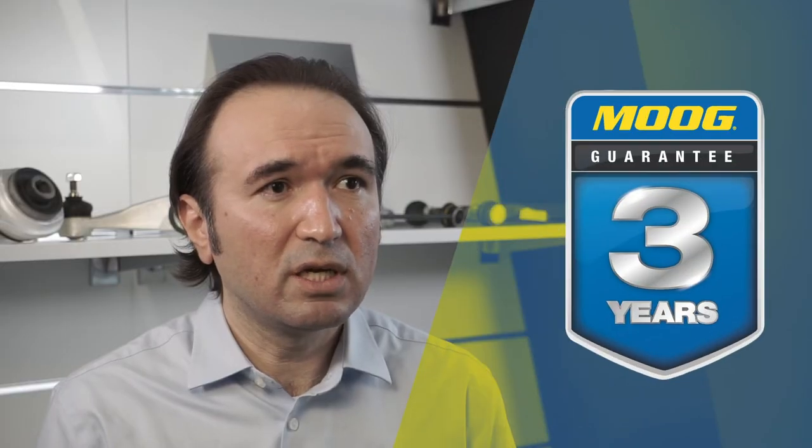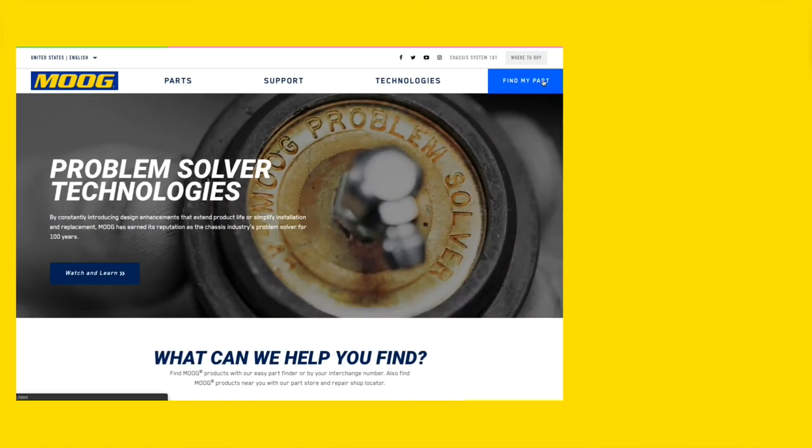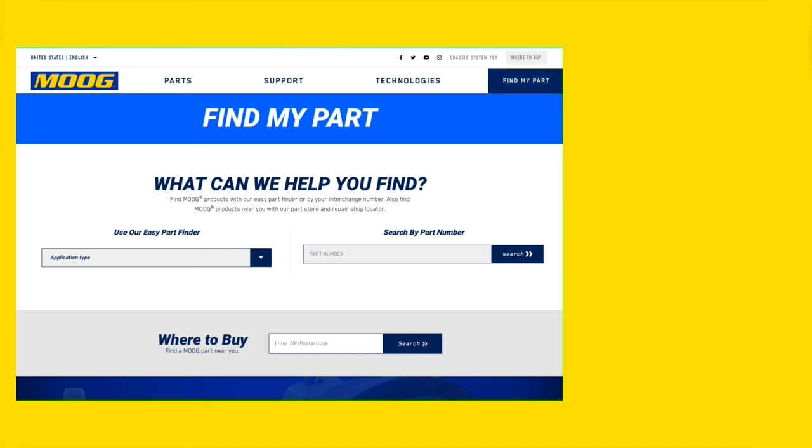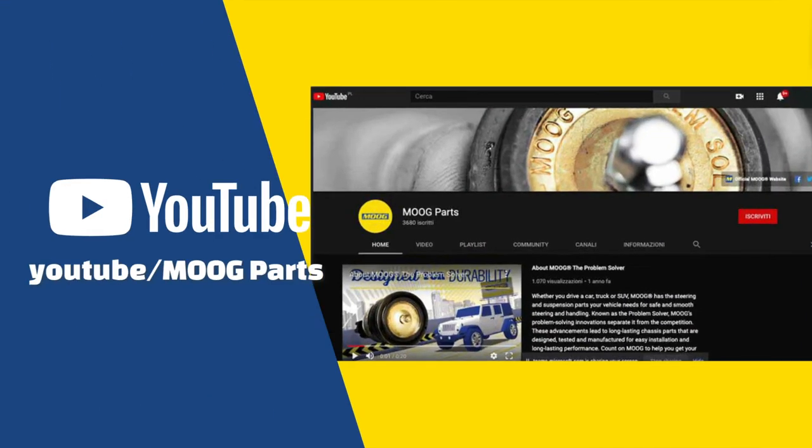Overall, the technology innovations and quality-led systems of our European site are key factors that allow us to confidently offer a three-year warranty, for the peace of mind of end users who rely on our brand for the safety of their families.